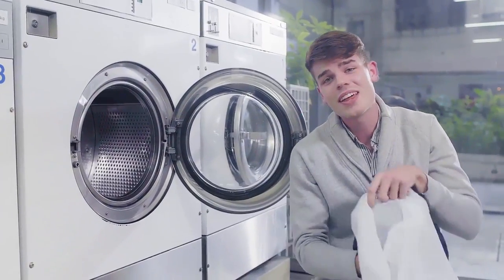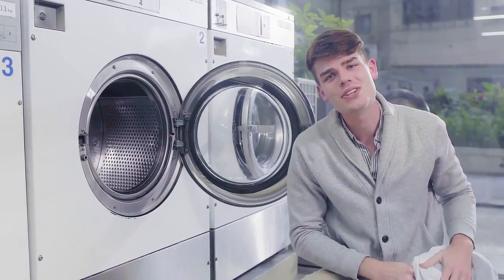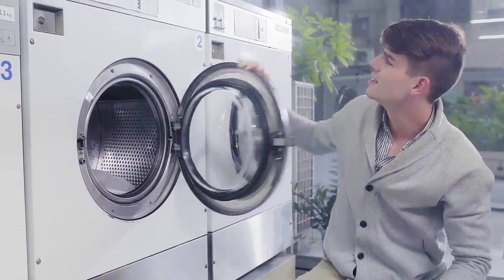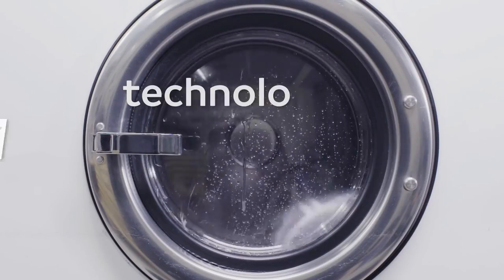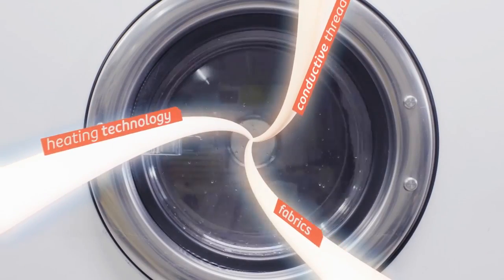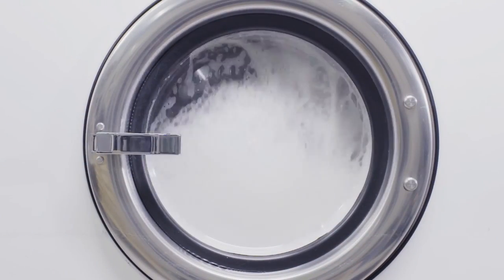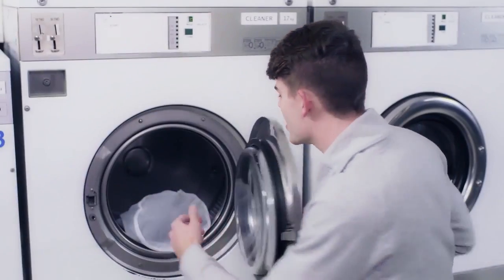And on top of all that, you can throw it directly into the washing machine — it's 100% machine washable. We've studied the technology of heated fabrics since 1994, and we weave the heating materials into the fabrics so that you won't feel a thing. It washes just like your normal clothes.